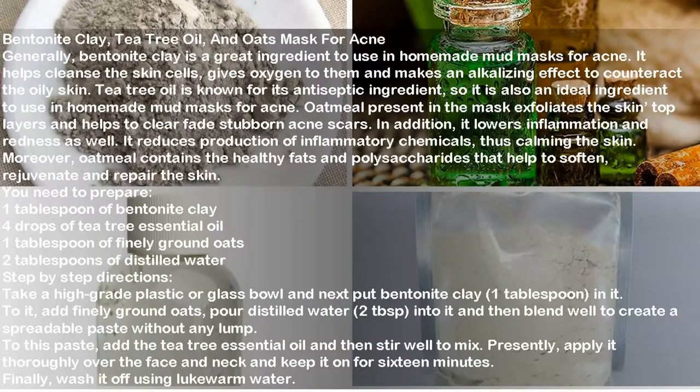The third mask is the bentonite clay, tea tree oil, and oats mask for acne. Bentonite clay cleanses skin cells, gives oxygen to them, and makes an alkalizing effect to counteract oily skin. Tea tree oil is known for its antiseptic properties, making it an ideal ingredient in homemade mud masks for acne. Oatmeal exfoliates the skin's top layers, helps fade stubborn acne scars, lowers inflammation and redness, and reduces the production of inflammatory chemicals, thus calming the skin.